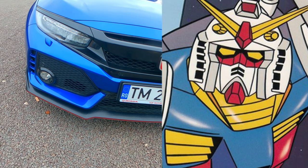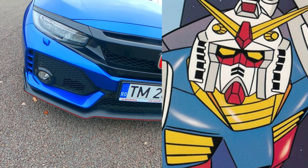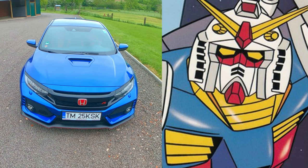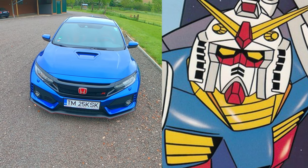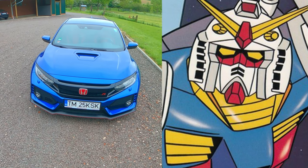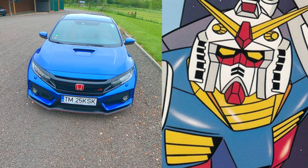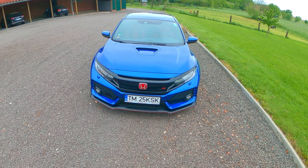But in my opinion, there's no question the design inspiration was the Gundam robot. I also saw a few discussions and questions to Honda itself regarding these similarities. They never officially confirmed, but from what I've read, they also never denied that there was some kind of inspiration.